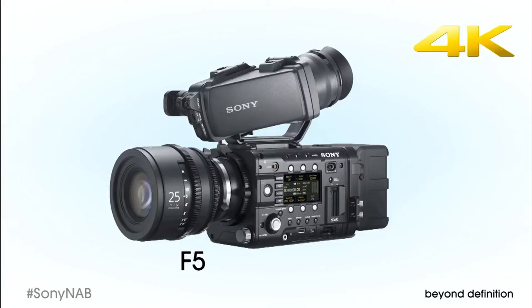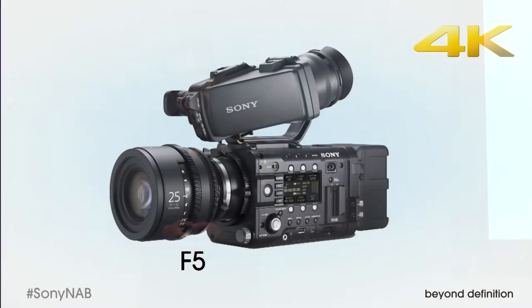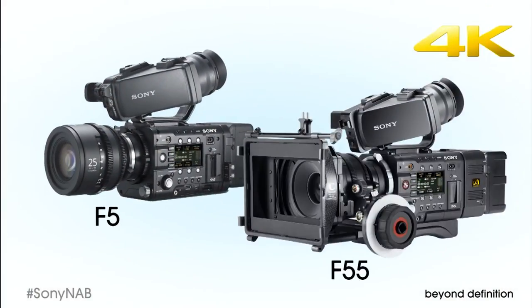Building on the spectacular success of the F3 is the new F5. This amazingly flexible camera records onboard MPEG-2 and XAVC HD with the option of outboard 2K and 4K RAW. The F5 also offers an extensive roadmap of firmware upgrades for high frame rates and more. Its sister camera, the F55, adds onboard 4K recording with the XAVC codec, ultra-wide color gamut, and frame image scanning to completely eliminate flash banding and jello effects.